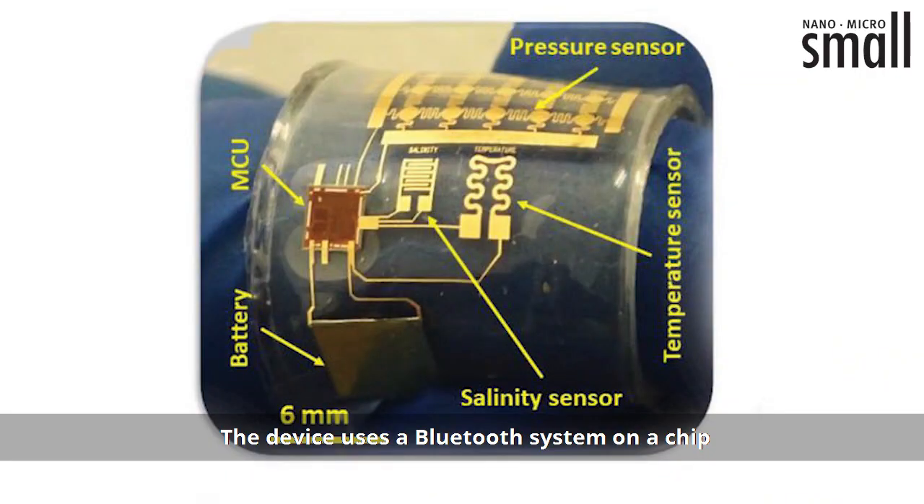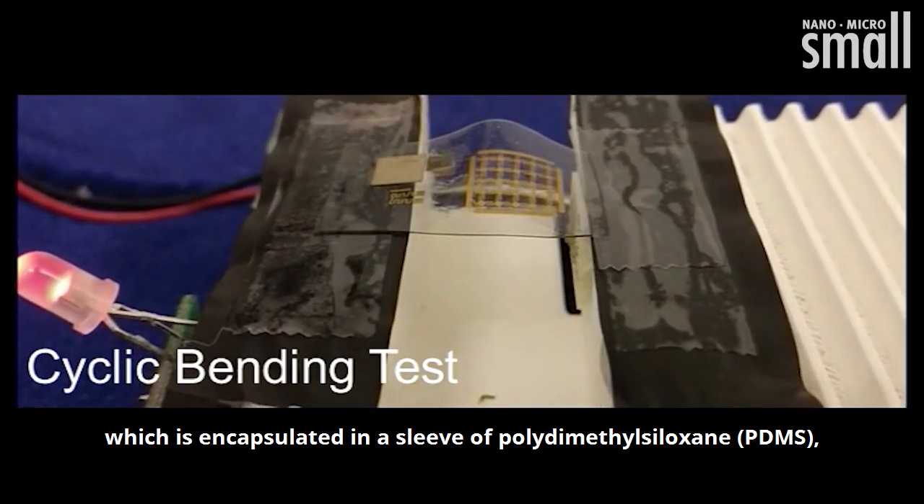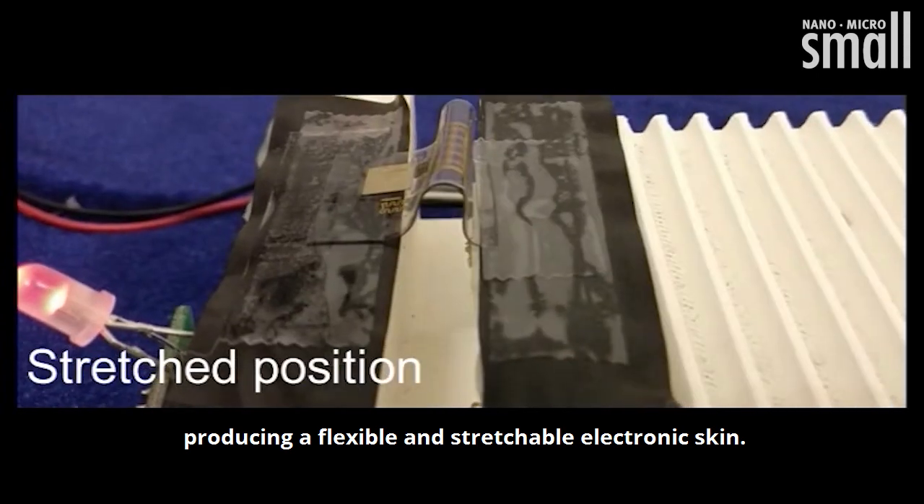The device uses a Bluetooth system on a chip, or SoC, device on a printed circuit board, which is encapsulated in a sleeve of polydimethylsiloxane, or PDMS, producing a flexible and stretchable electronic skin.